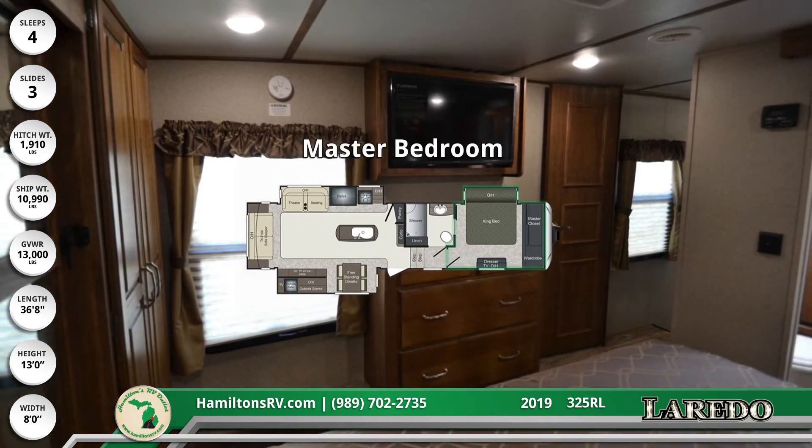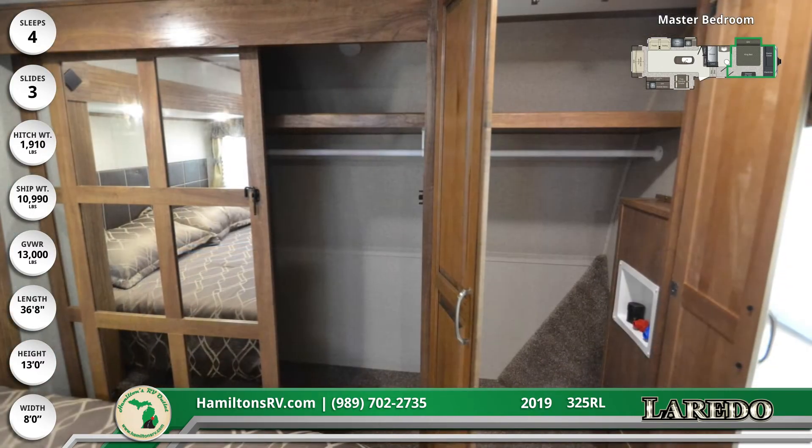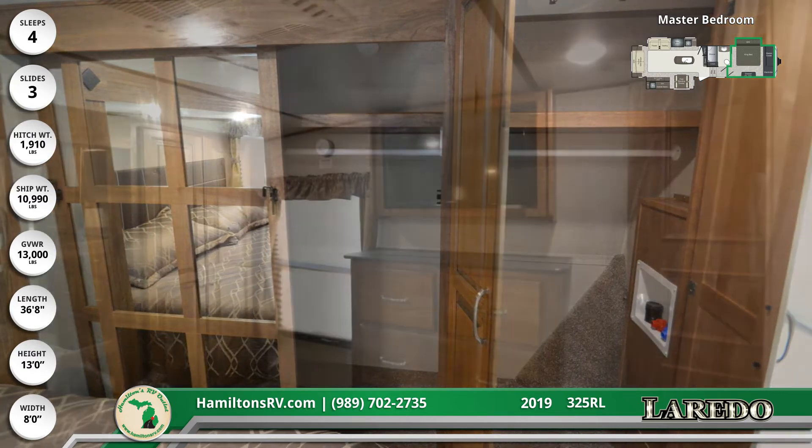Enjoy the extra storage space with the master closet inside the master bedroom. A king-size bed with an overhead cabinet faces a 32-inch bedroom TV. There's also a dresser and a closet with washer and dryer prep.